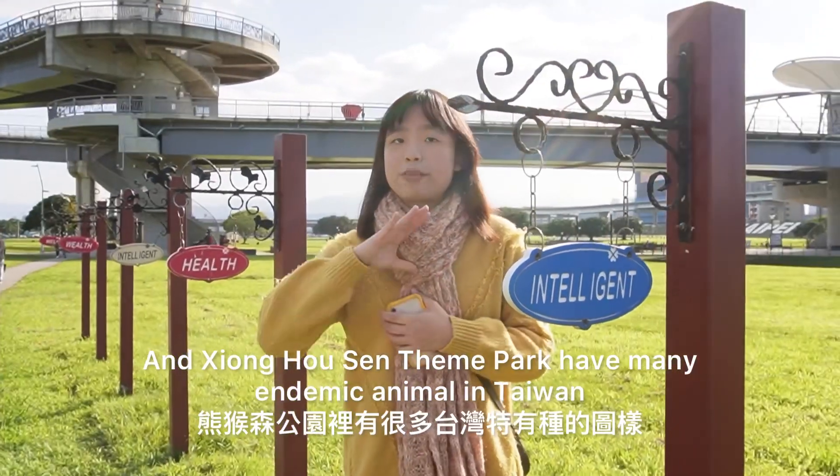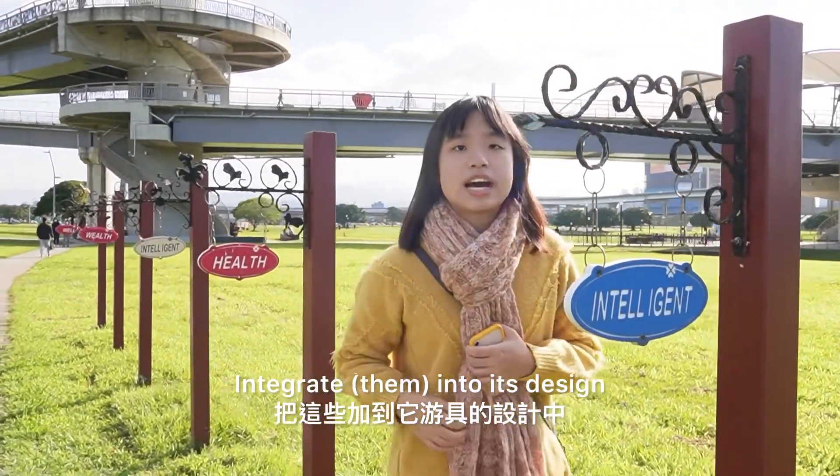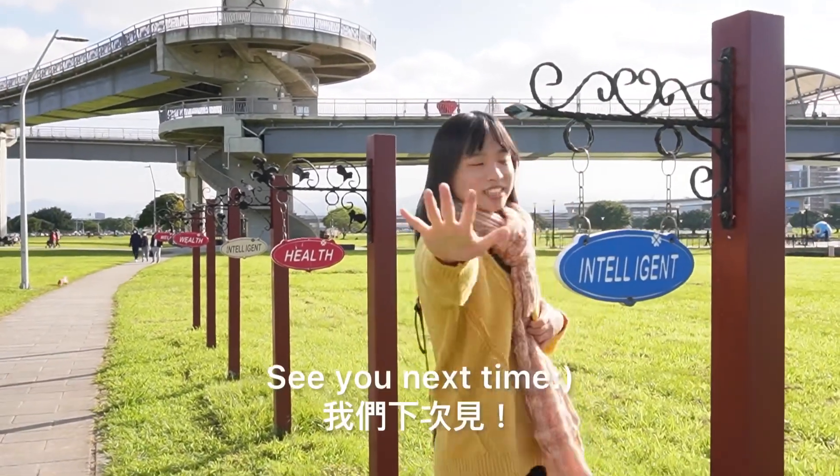Shoukosun has many endemic animals of Taiwan integrated into its facility design. That's all for today's introduction. See you next time.